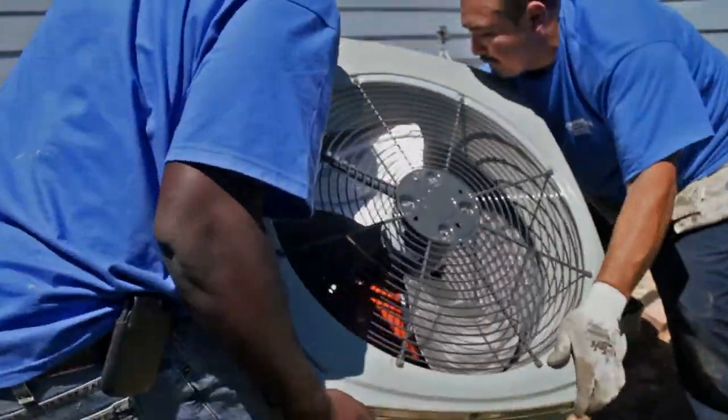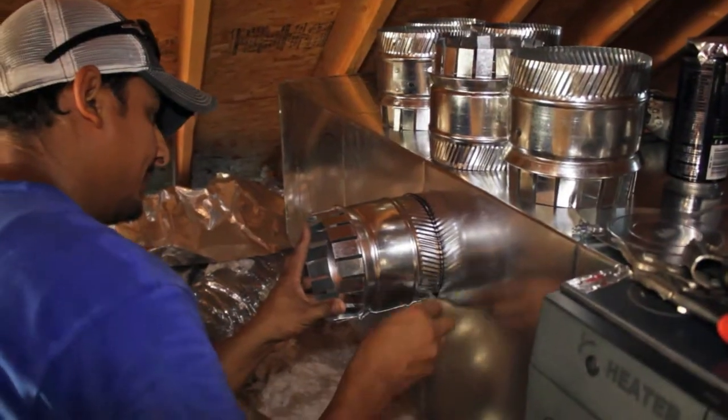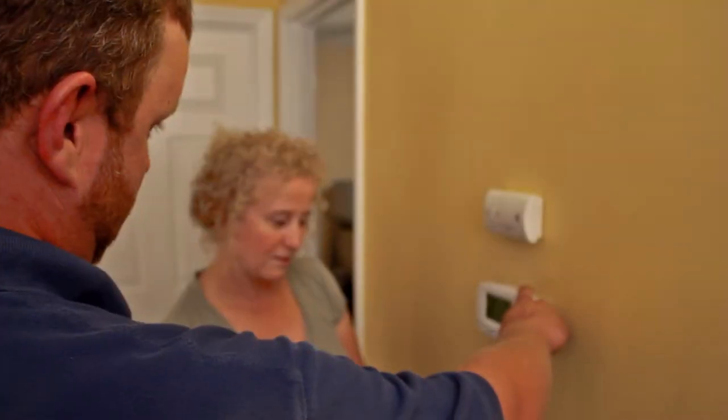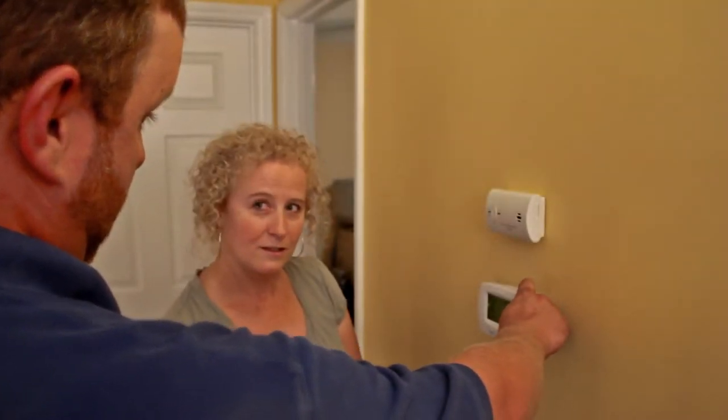Once the new system is installed, we will then finalize the installation process, starting up your new HVAC unit and testing to ensure everything is working properly. We personally guide you through your new system's features.